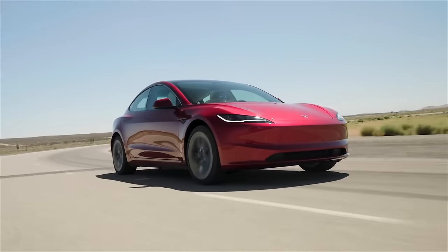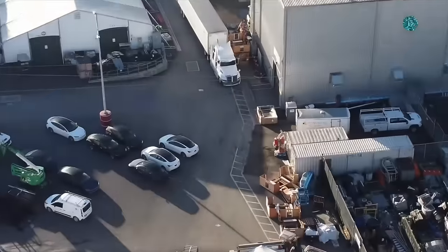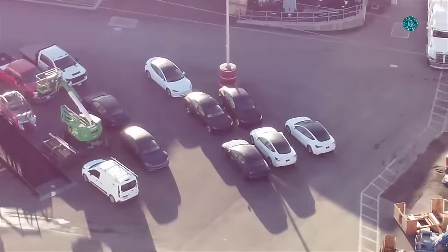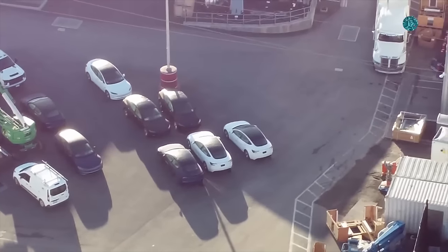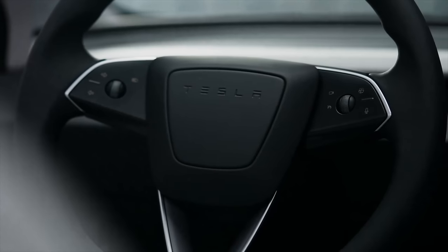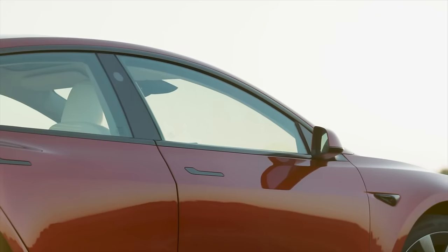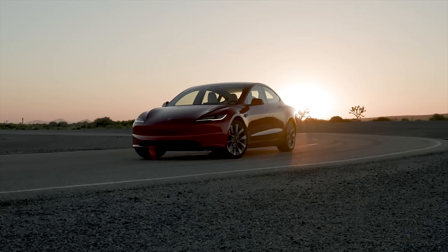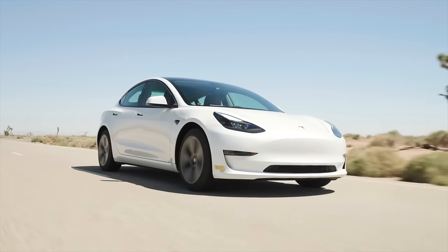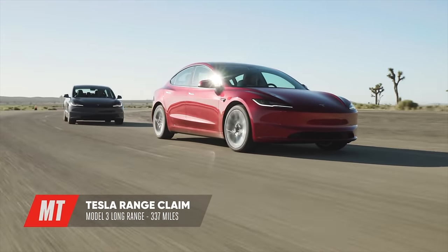The launch of this all-new Model 3 here in the U.S. is happening really soon. In fact, we just got some drone footage over the Fremont factory in California showing what appears to be a test production of these cars built here in the USA, ready to hopefully be launching to customers soon. Along with this all-new Model 3 that packs amazing features like the RGB ambient lighting, the new design, the better sound system — also two brand new colors. While Ultra Red and Stealth Gray have been available as free options for the S and X for a while, these colors are finally making their way down to the Model 3 line, including a really cool performance model that should be launching very soon.